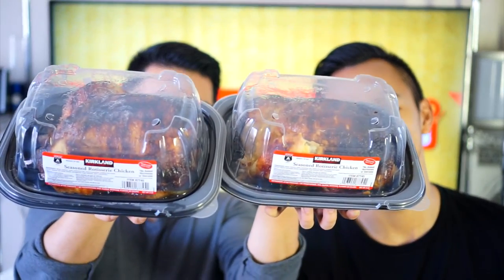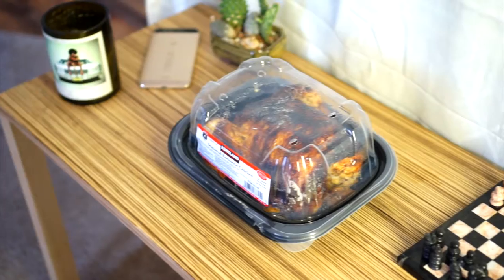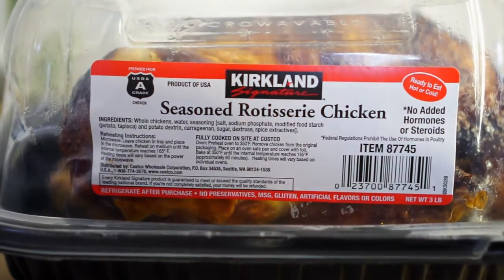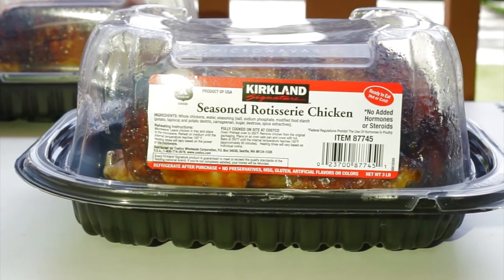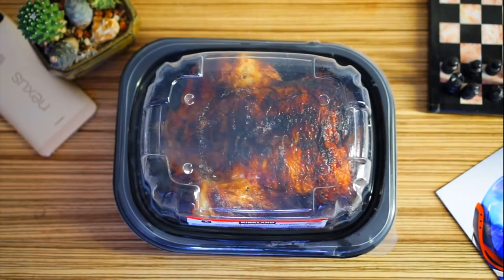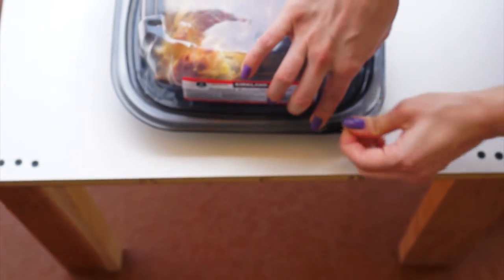Hey, what's up guys, Out of the Box Bros here back at it again with another video with Costco's famous rotisserie chicken. Costco's rotisserie chicken is made fresh every day and is readily available anytime, unlike some supermarkets that serve their chickens only after lunch. You can pick up one of these for only five dollars. Costco holds their chickens to high standards.